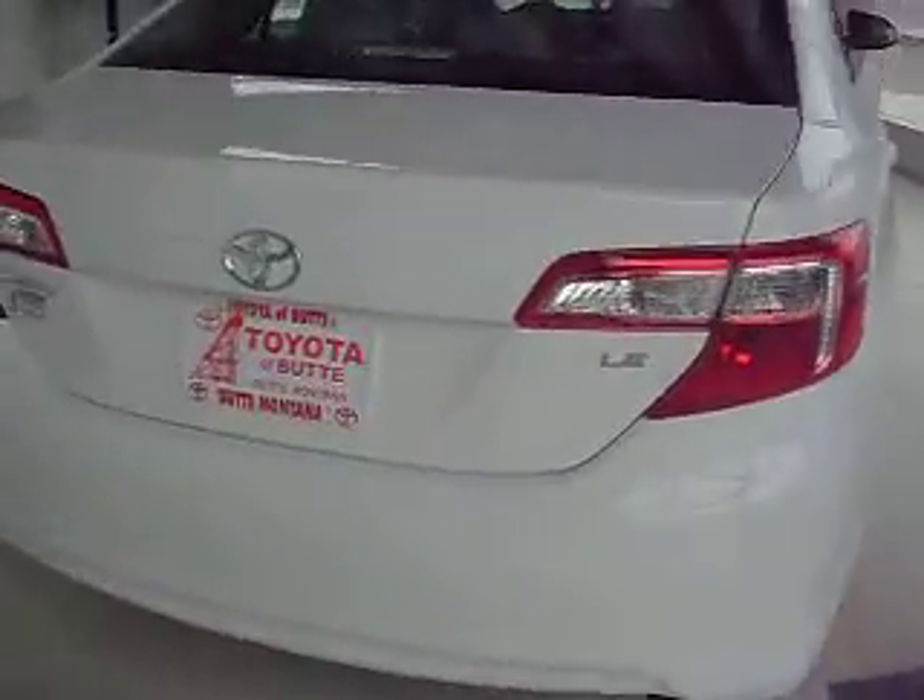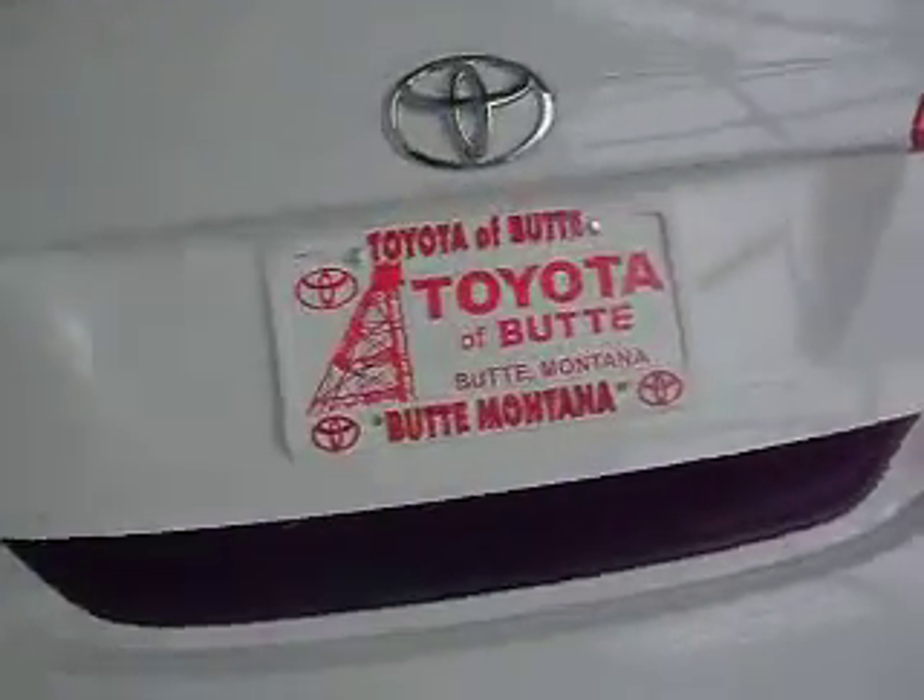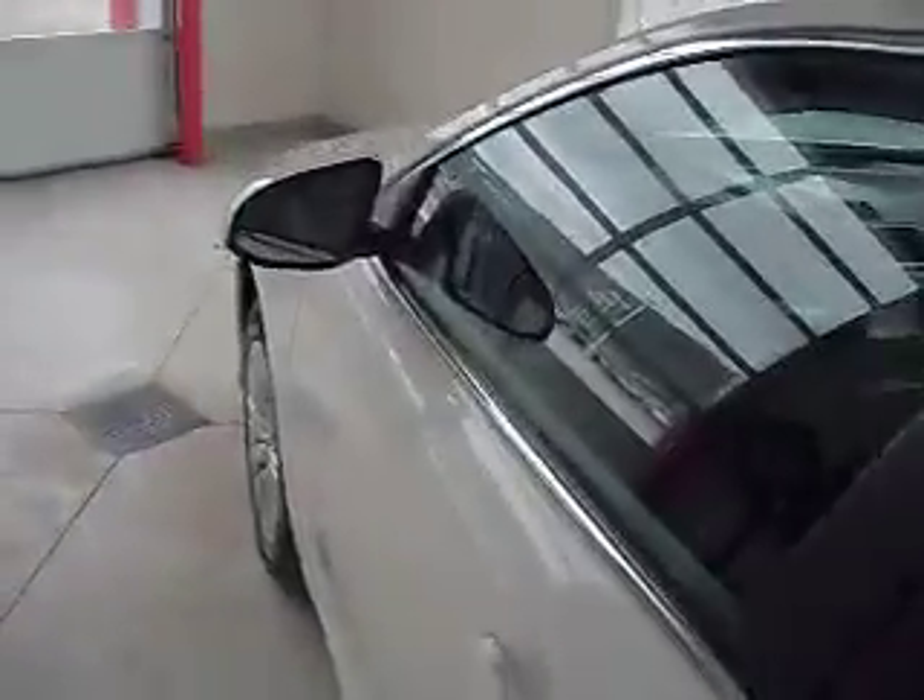You can also open the trunk with the key. There's lots of trunk space, and it comes with fold-downs for the back seats. It gets an estimated 28 miles per gallon combined.